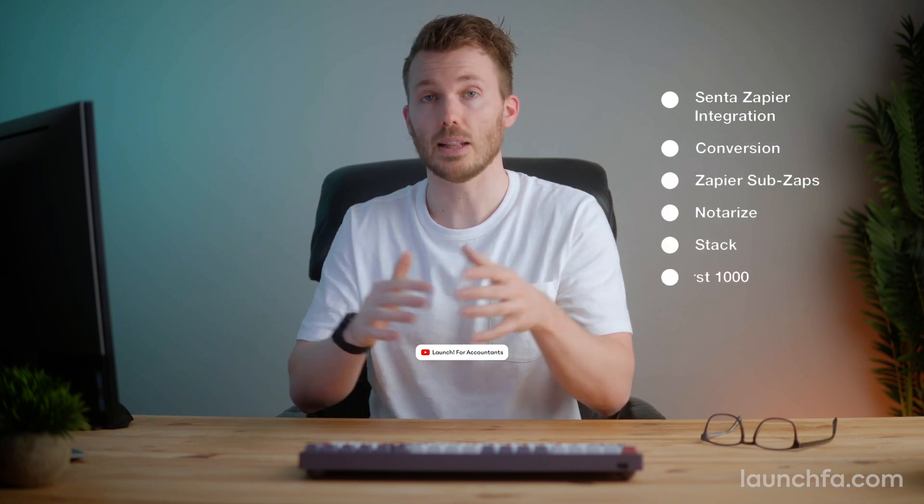This week on Launch, here are six new launches to keep you up with the future of accounting tech. We're talking how to use Zapier to call a zap inside your zap, unlimited client portals for less than 100 bucks a month, and new Tony Nitti content. All that and more on this week's Launch for Accountants.